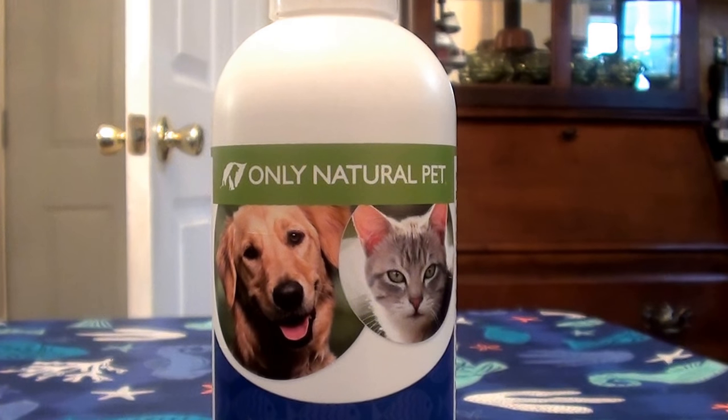It comes in liquid form. This is by the brand Only Natural Pet — that's actually where I bought it from, at OnlyNaturalPet.com. I'll link it up in the description below. The name of the store is Only Natural Pet.